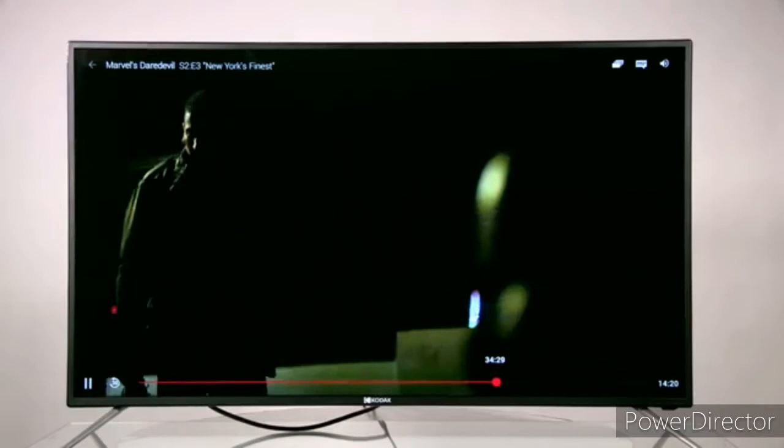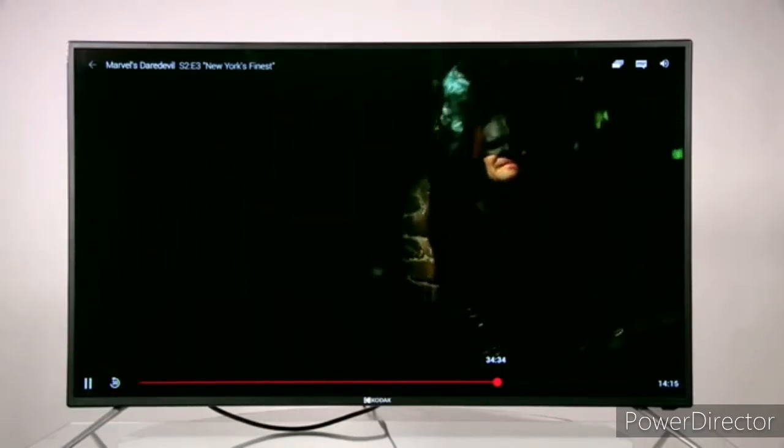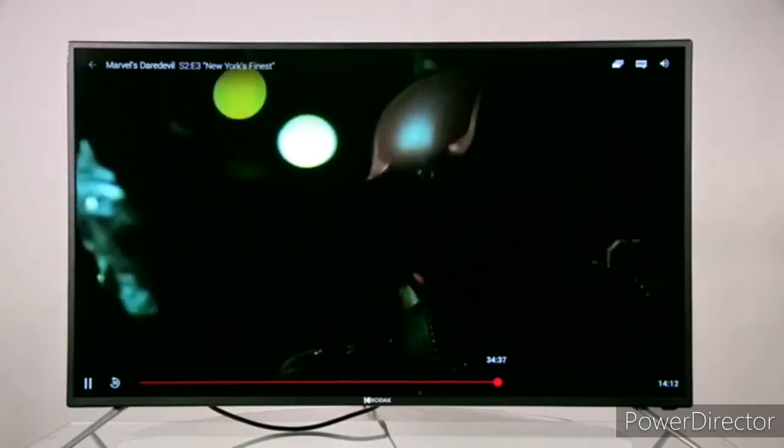Here you get stunning visuals. You have 1.07 billion colors and crystal clear picture quality. This is a good feature in this TV.